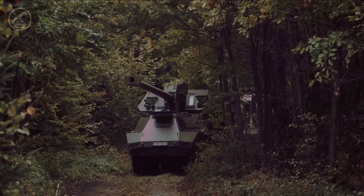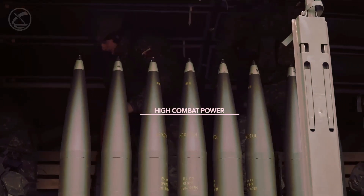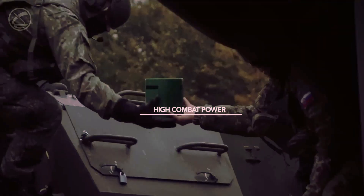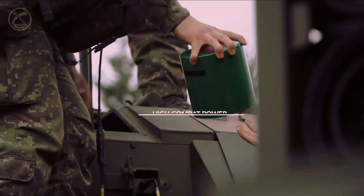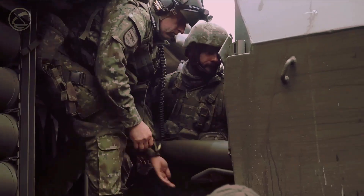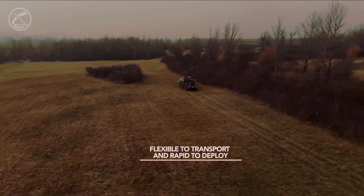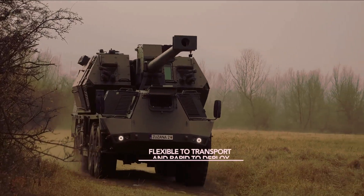Zuzana 2 is equipped with a wheeled chassis, which allows it to travel on roads at speeds of up to 90 kilometers per hour and 20 to 30 kilometers per hour off-road. This enables the howitzer to quickly change positions and avoid return fire from the enemy. The chassis also provides an approach angle of 30 degrees and a departure angle of 25 degrees, allowing it to overcome various obstacles.